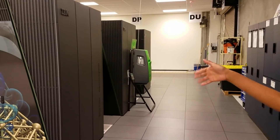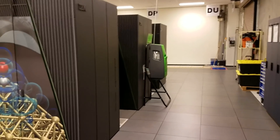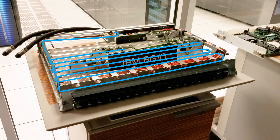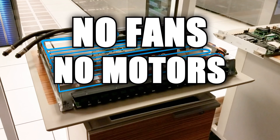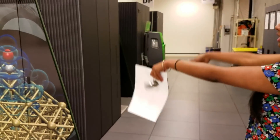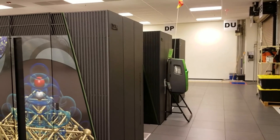These are water cooled. Each of the node boards in Mira has a tube transporting cold water past all the nodes. The water absorbs the heat and carries it away. No fans means no motors, which means no noise. In fact, the noise you're hearing here isn't from Mira — it's from Theta on the other side of the room. Theta is fan cooled, so it's much louder.